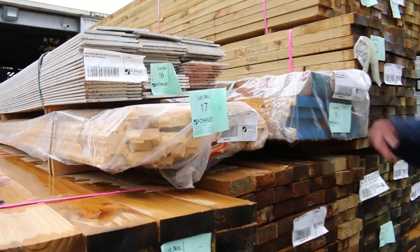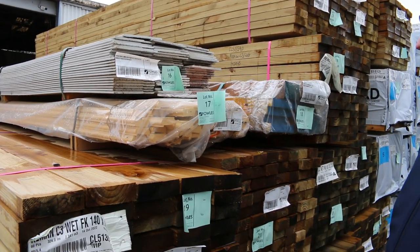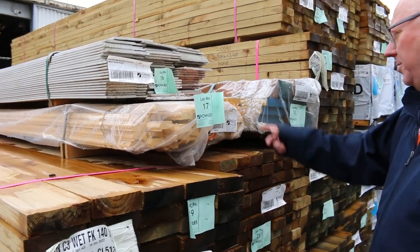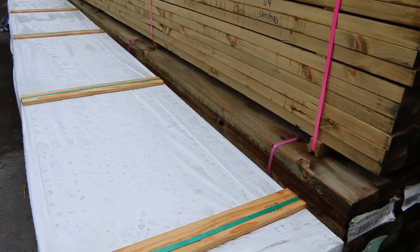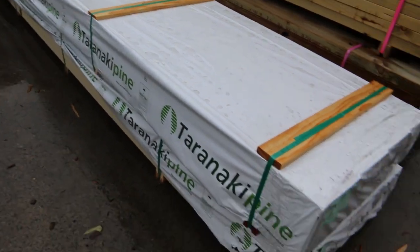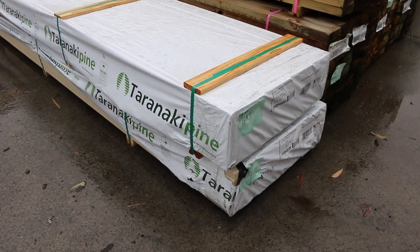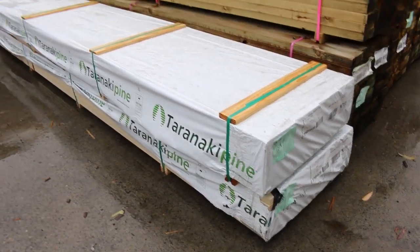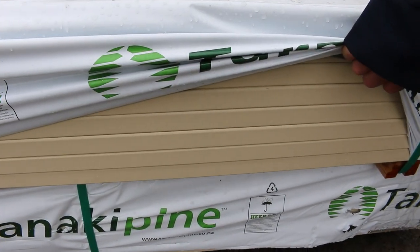Lot 18 is a bit of form work. Lot 16 has some rusticated weatherboards, and lot 17 has some 62 by 30 primed round edge flat top handrail — that'll be cleared. Got a couple of nice long packs of fascia here: one 90 by 30, a pack of 6 metres and a pack of 7.2s in the prime fascia. As you can see, it's really really good looking stock.